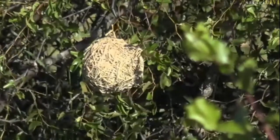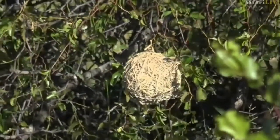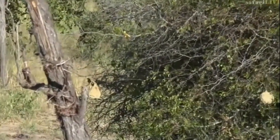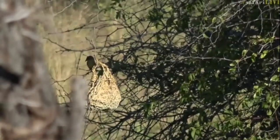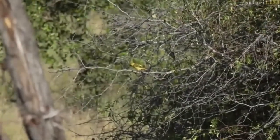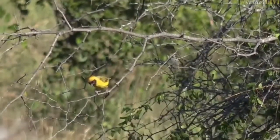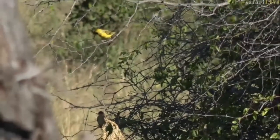When he wants to find a girlfriend or a wife, he builds that nest and then takes her around to show her. Normally what she says is no, she doesn't like it, and then she tears it to pieces to show him he's not very good at building nests. So he has to start all over again until eventually he makes one good enough for her to accept. In just a few short weeks he will go from that bright yellow color to being as dull as the females, as we can see starting to happen already.